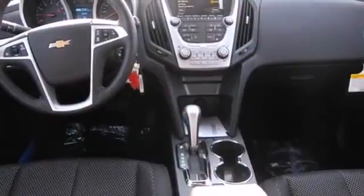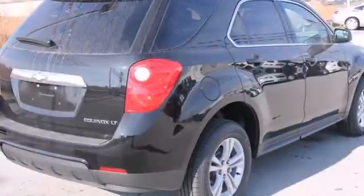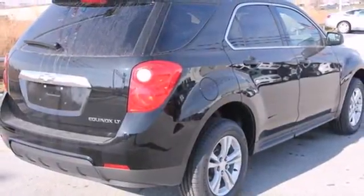Convenience features include remote keyless entry, speed control, and a power driver seat. This Equinox also offers impressive fuel economy. Come see it today.